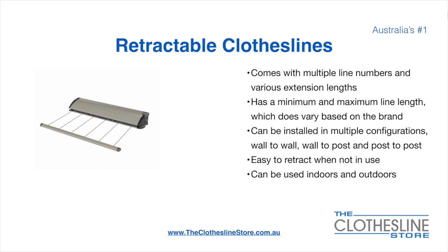On the left here we have the Hills Portable 170 Clothesline. Retractable clotheslines come in a multitude of line numbers and various extension lengths. They have a minimum and a maximum line length which does vary based on the brand. There's a lot more information on this at The Clothesline Store. They can be installed in a multitude of configurations which include wall-to-wall, wall-to-post, and post-to-post.